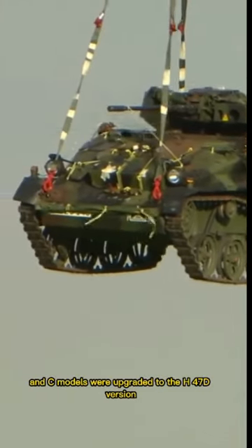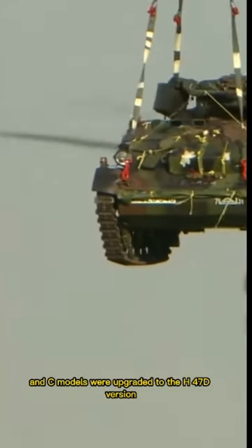All CH-47A, B, and C models were upgraded to the CH-47D version between 1982 and 1994.